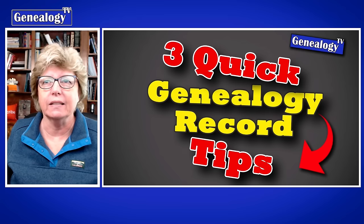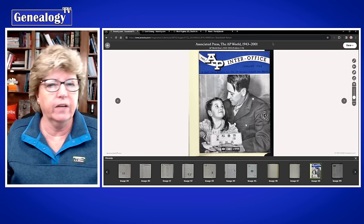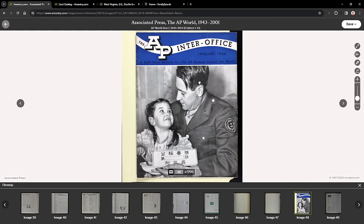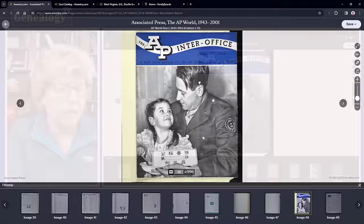First, we're going to pop over to Ancestry. I found a really cool record collection while I was over there. I'm going to pull this up full so you can see it. This is from the AP — it's an unindexed record set. Here, I'll show you.